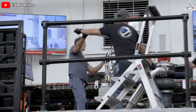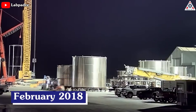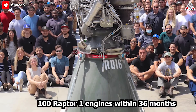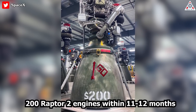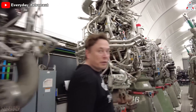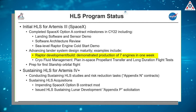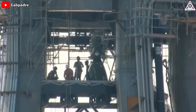SpaceX's ability to manufacture and improve the Raptor engines is incredibly fast-paced. Starting with its initial delivery in February 2018, SpaceX managed to produce the first 100 Raptor 1 engines within approximately 36 months. However, in the first 11 to 12 months of Raptor 2 production, SpaceX has already delivered 200 engines — a throughput of at least six times the average. Ultimately, SpaceX has achieved a sustainable production rate of seven Raptor 2 engines per week, meaning Booster 7 could already be fitted with the first-built Raptor engines.